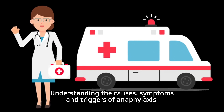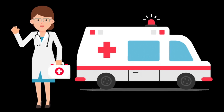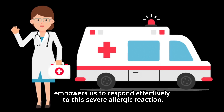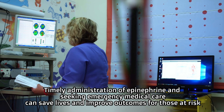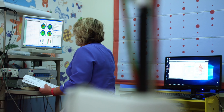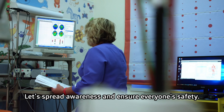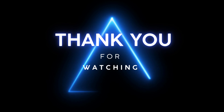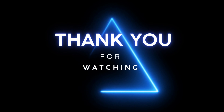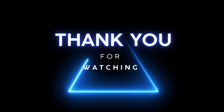Understanding the causes, symptoms, and triggers of anaphylaxis empowers us to respond effectively to this severe allergic reaction. Timely administration of epinephrine and seeking emergency medical care can save lives and improve outcomes for those at risk. Let's spread awareness and ensure everyone's safety. Thanks for watching, and don't forget to like, share, and subscribe. Stay safe, and we'll see you in the next video.